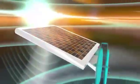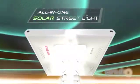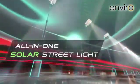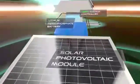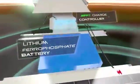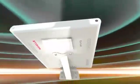Havels is proud to present the new all-in-one integrated solar streetlight, a radical new approach to smart energy streetlighting that integrates the solar photovoltaic module, the luminaire, the battery, the charge controller and the PIR sensor into one compact self-contained unit.